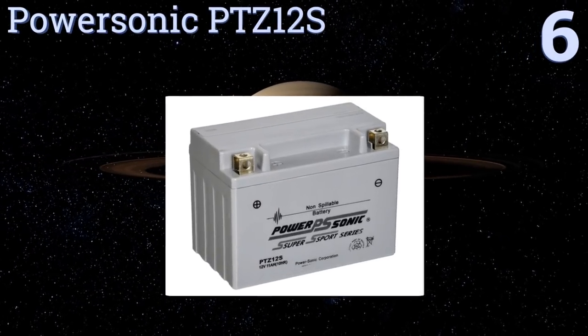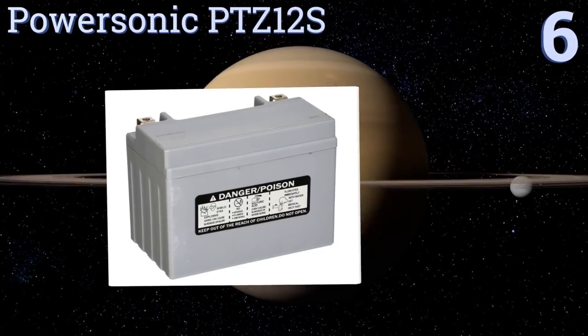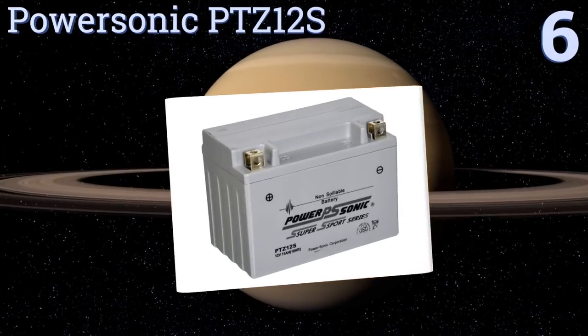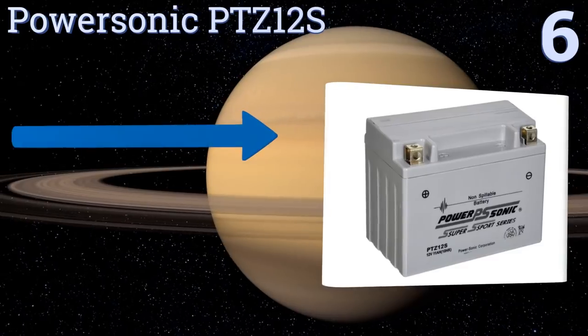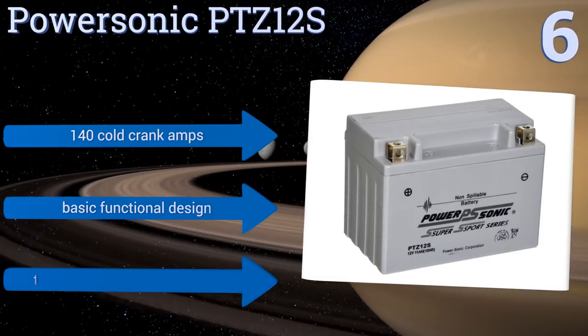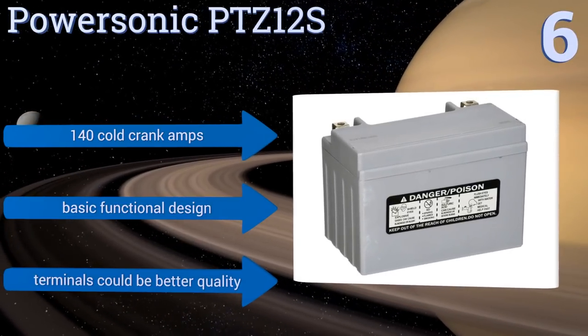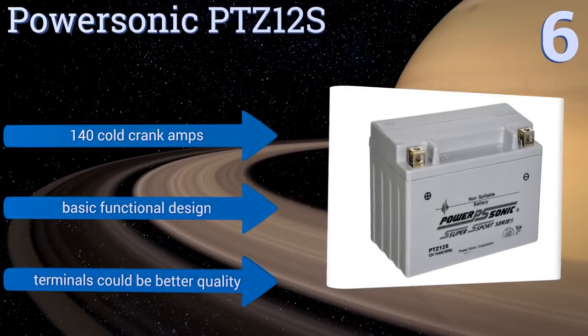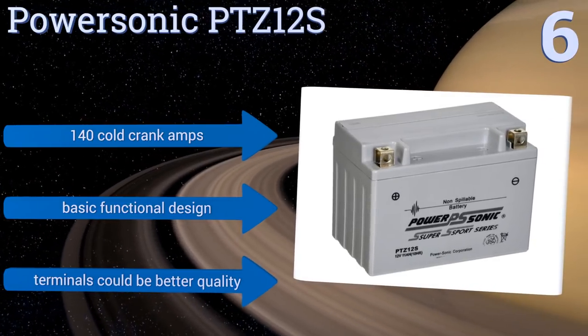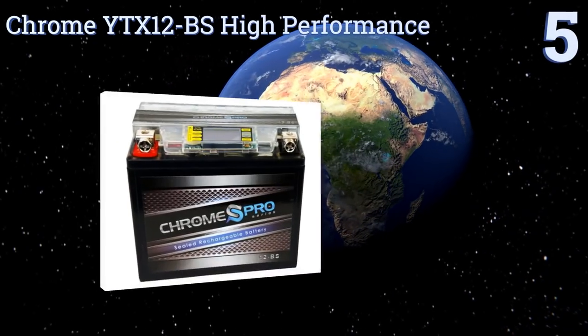Moving up to number 6, a well-built option that's also decently priced, the Power Sonic PTZ12S is a good value for the recreational rider who isn't fussy about what goes under the seat. It comes fully activated and charged from the factory, so all you have to do is throw it in and let it rip. It produces 140 cold crank amps and is a basic functional design, however the terminals could be better quality.